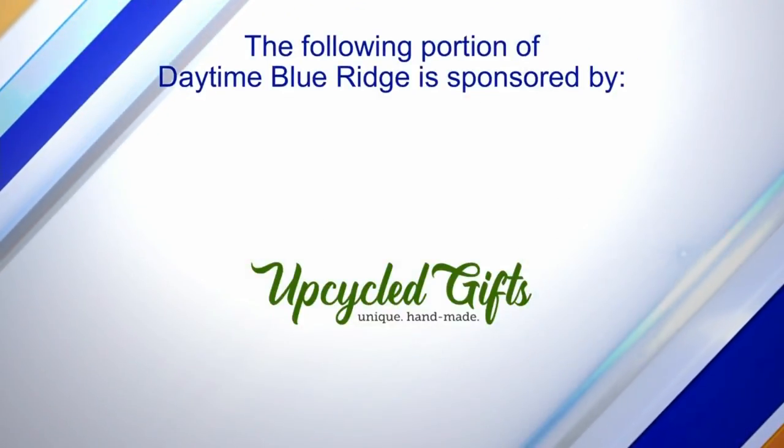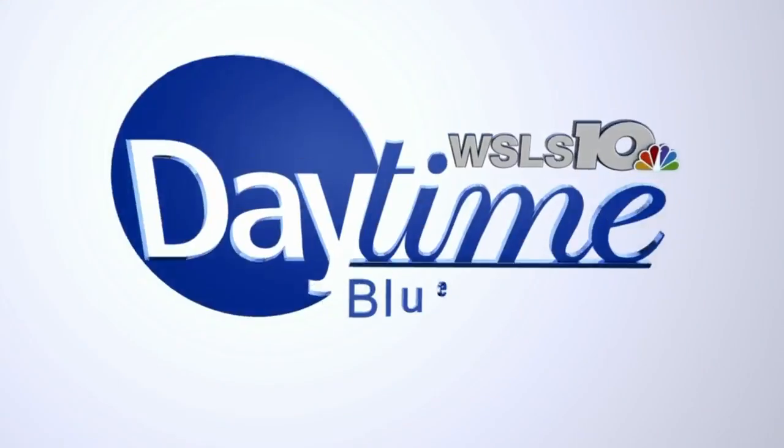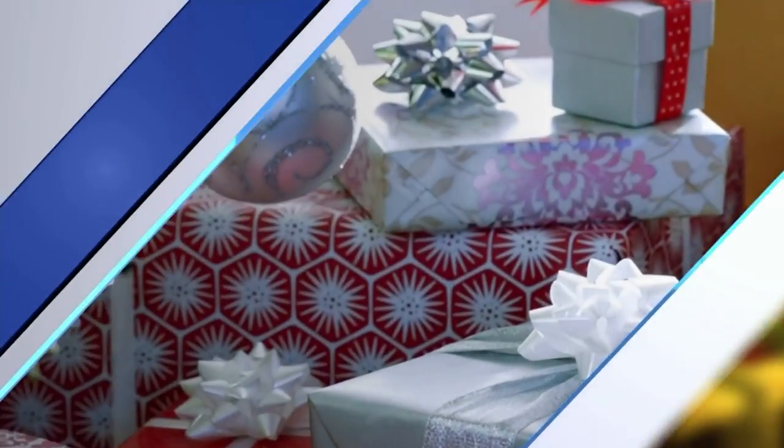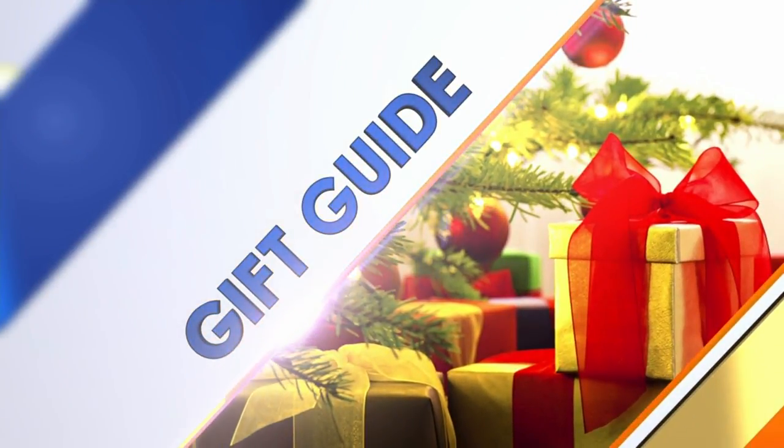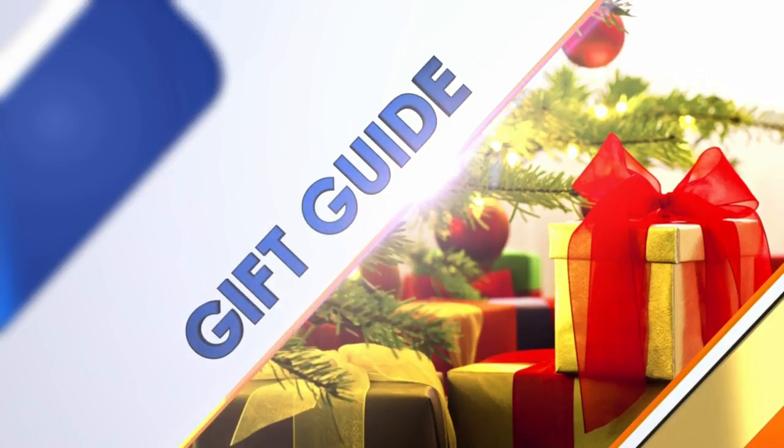The following portion of Daytime Blue Ridge is sponsored by... When you support local business, you are supporting a dream. So what better way to buy holiday gifts than to look local? We have some amazing local stores in our area, and one of those stores is Upcycle Gifts in the Tower Shopping Center. Joining us to talk about the store is the owner, Joe Stanley. Thank you so much for coming on. Thanks for having me back — I always enjoy being here.